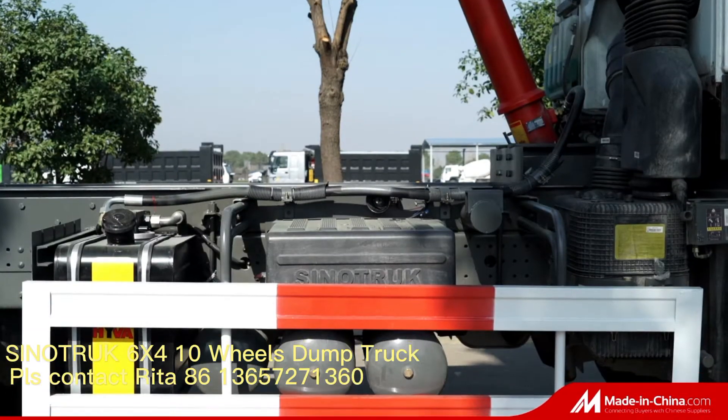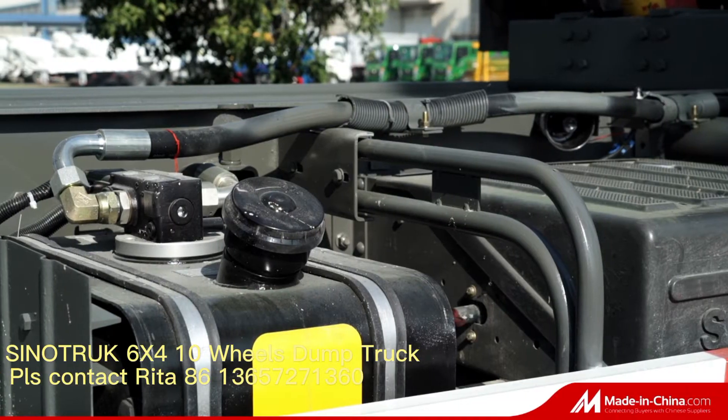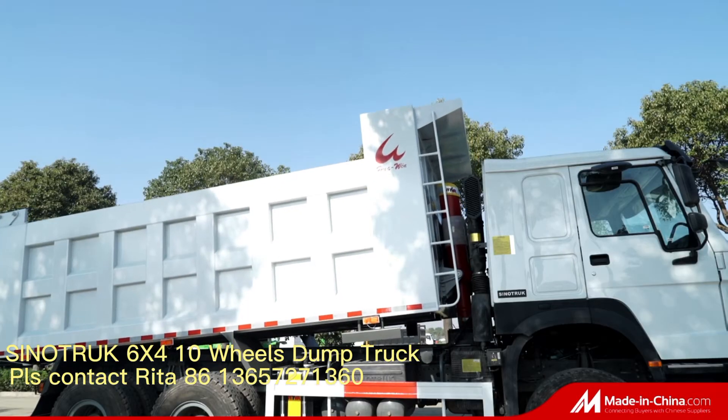The Haowoo dump truck is our best seller for more than 20 years, suitable for construction sites and mining areas to transport all kinds of materials.